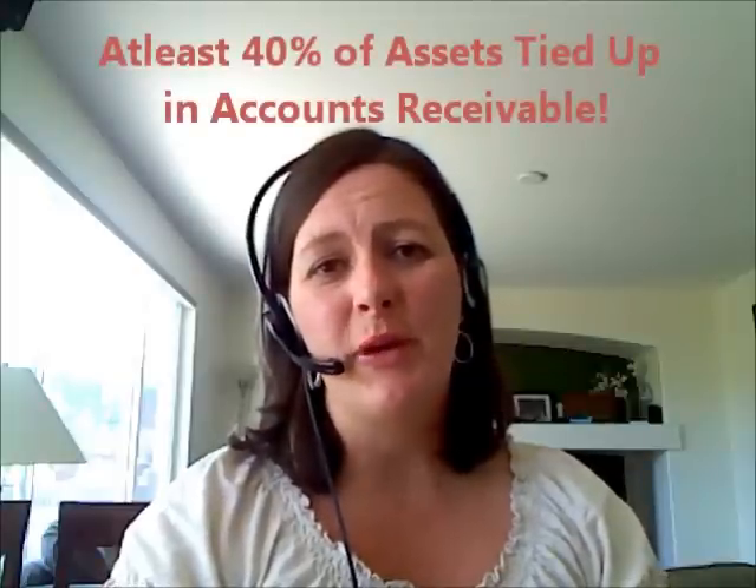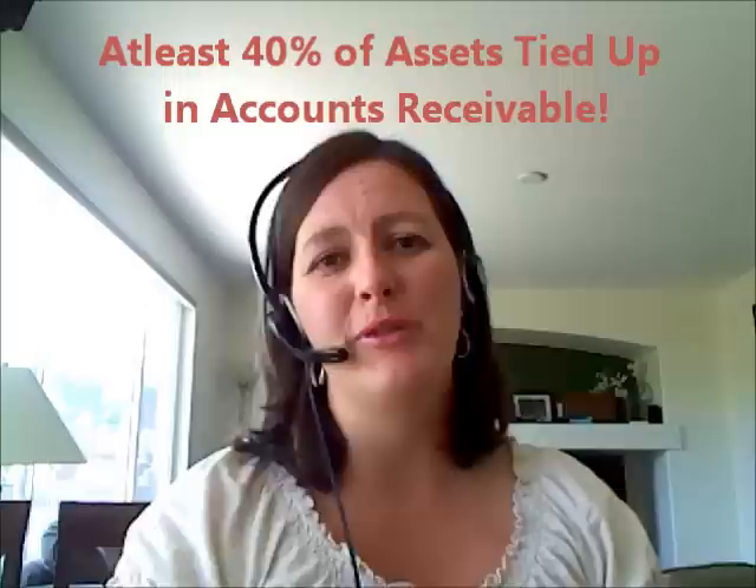Hi, I'm Michelle Edwards here with TrialHead Accounting Solutions. Thanks for watching. Yesterday I was reading an article from the AICPA and they were quoting some statistics from a SageWorks study on small business owners and how much money they had tied up in accounts receivable. It said nearly at least 40% of small business assets are tied up in accounts receivable.